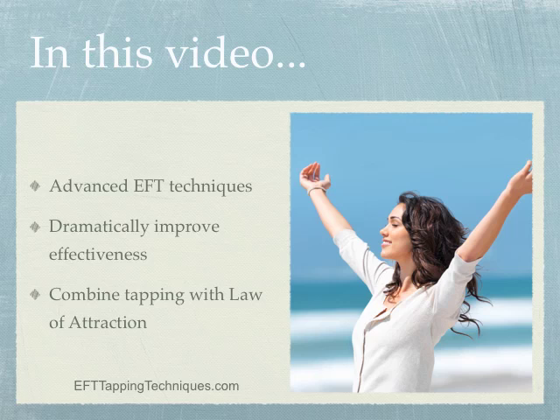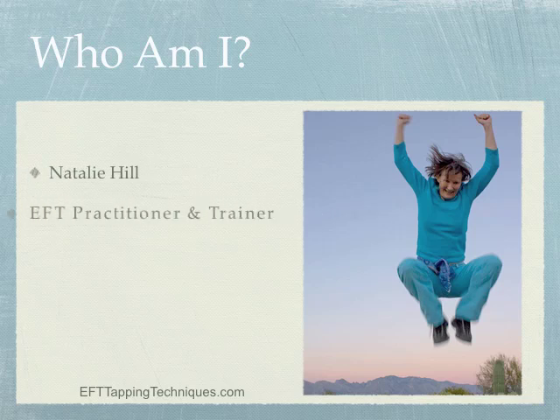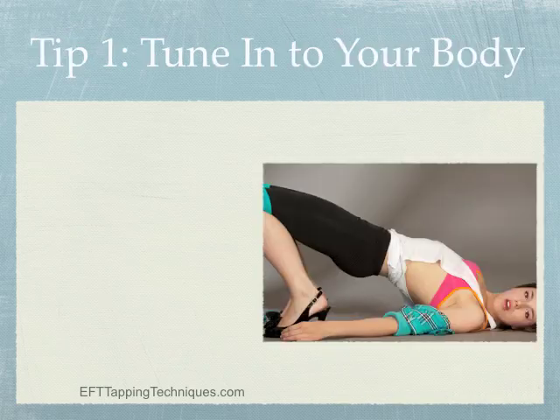Who am I? I'm Natalie Hill, an EFT practitioner and trainer, crazy about photography. Currently I'm living in Tucson, Arizona, but by the time you see this video I may be living in Mexico, Nicaragua, or Brazil — I'm about to pull up my roots and head out on an adventure. I thrive on teaching others what I've learned, and that's why I made this video.